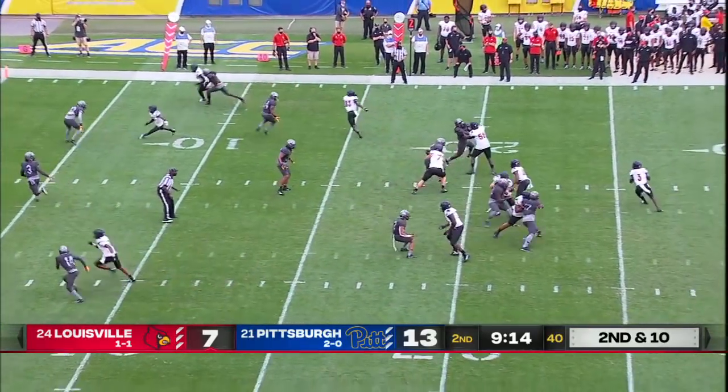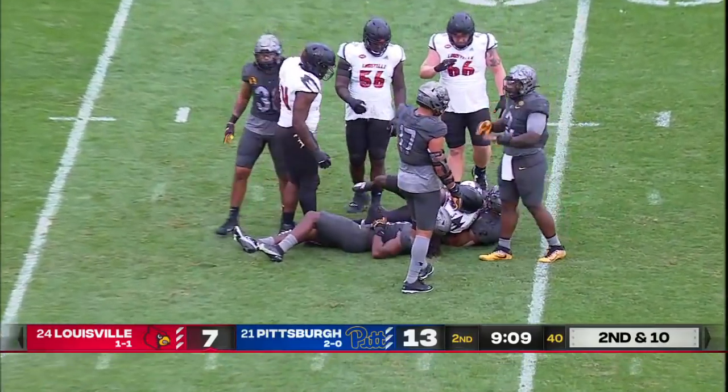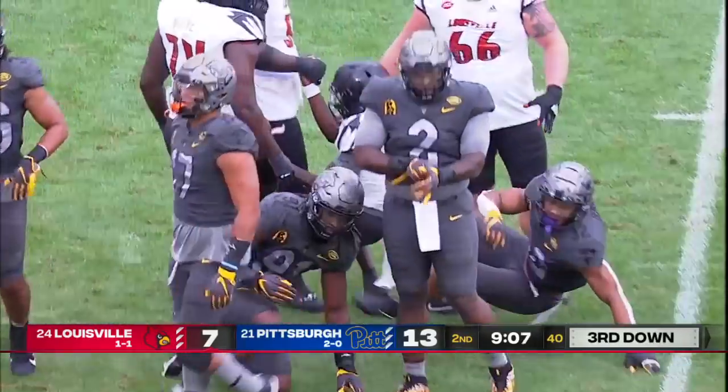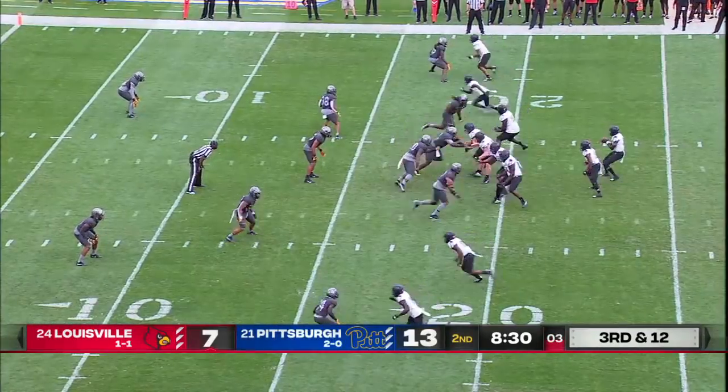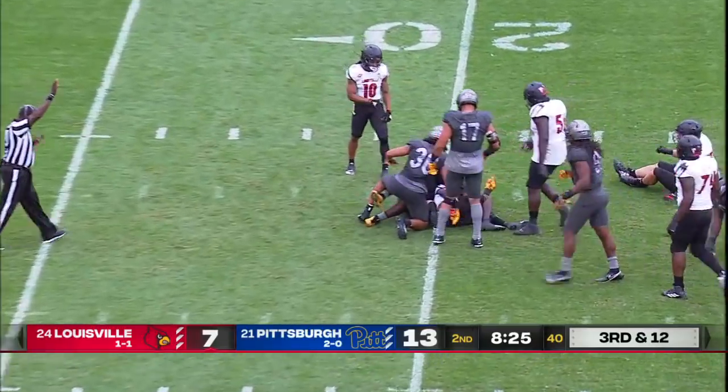Loss of a half yard, and Cunningham to throw here on second down. Back up into the pocket, and the hit made by Servasier Dennis. Cunningham tries to escape and cannot.